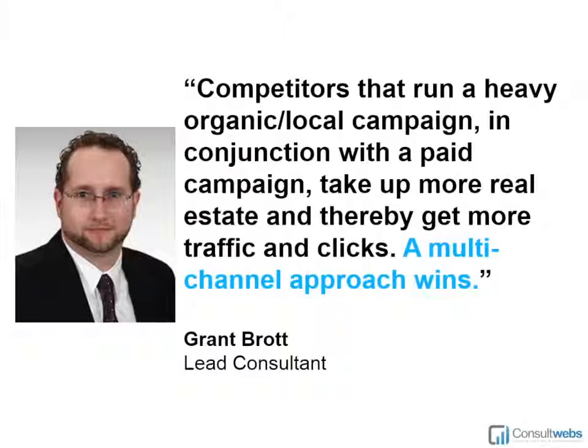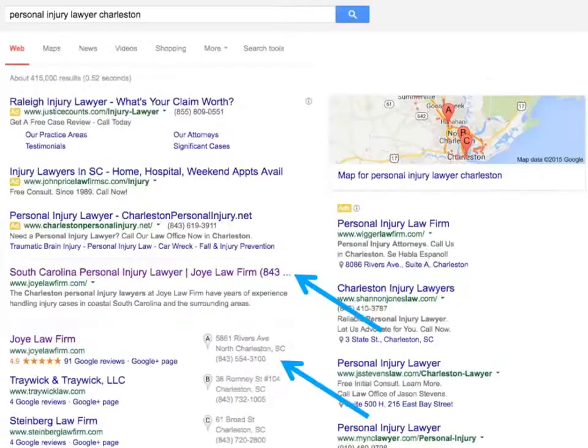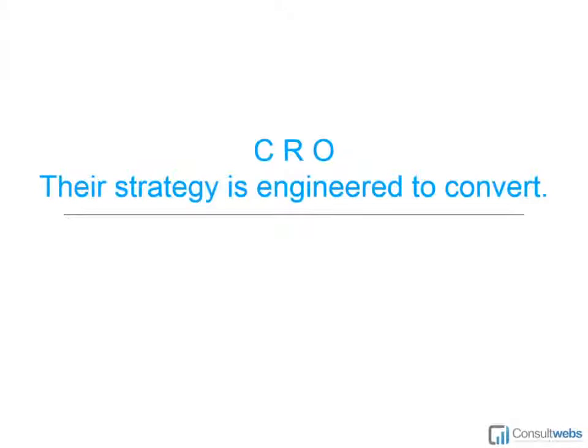The last point here is the campaign itself. Competitors that are running a heavy organic and local campaign in conjunction with a paid campaign are going to take up more space in the search results — it's a multi-channel approach. You can see this with Joy Law Firm: they've got the organic listing and the local listing. If they were running a paid search for this term, they could potentially be taking up one of the top three ad spots too. By hitting all three of those areas, you're knocking out competition. If you're in all three, you're a step above somebody who's only got a local listing or only the organic or only running ads — you're grabbing more traffic, taking up more space, and pushing other people out.